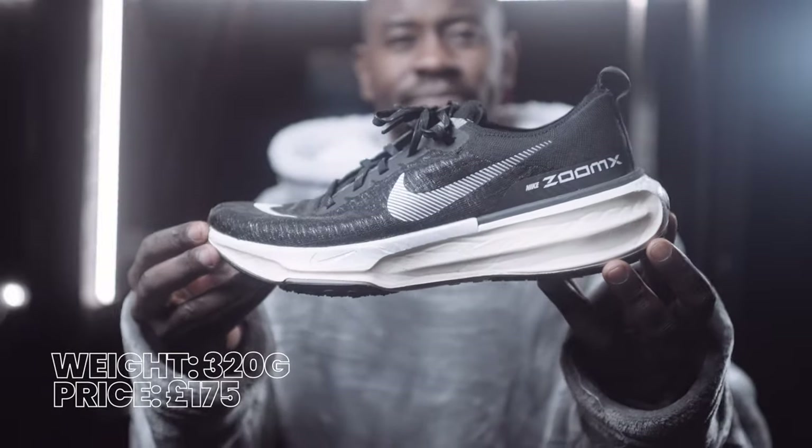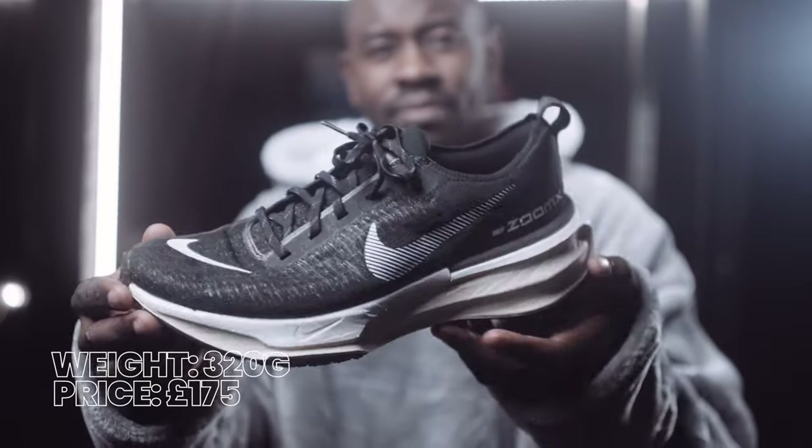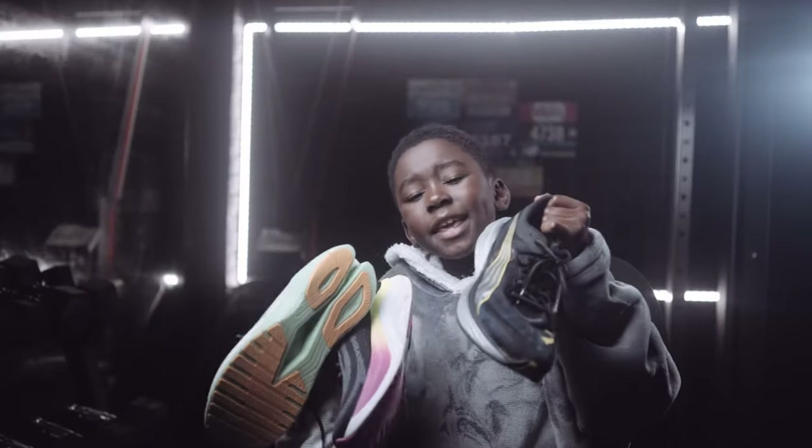For me personally, if you want a daily trainer that's comfortable, well-cushioned with a good stack, the Gel Nimbus 25 is excellent at number two. But the Nike Invincible 3 is the definition and benchmark of what a max cushion daily trainer should be — that's my number one.